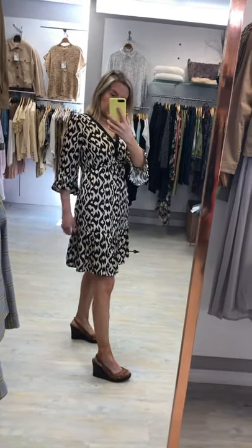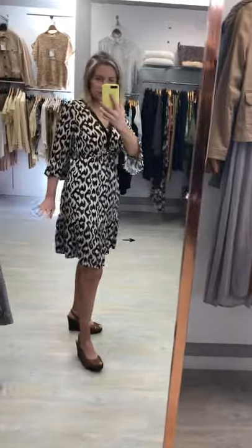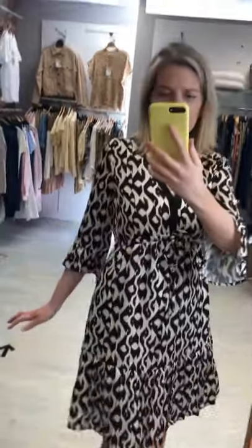Another gorgeous cute little dress from Marc O'Reilly. Love this print — timeless. You can pull this out year after year.